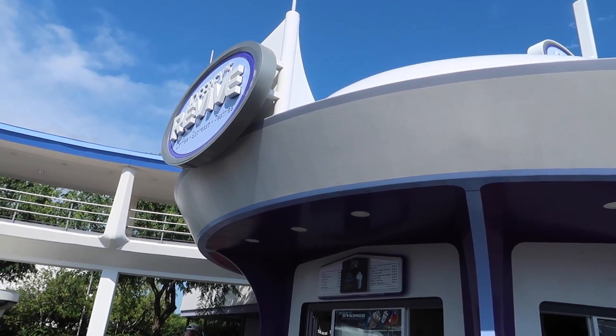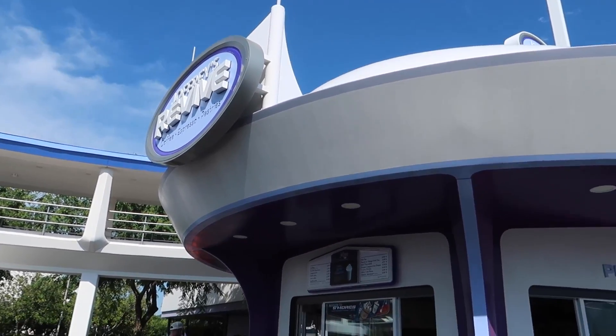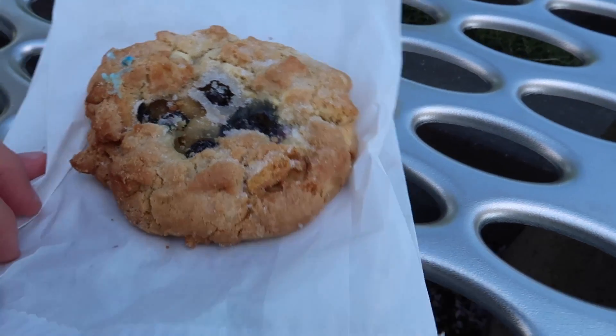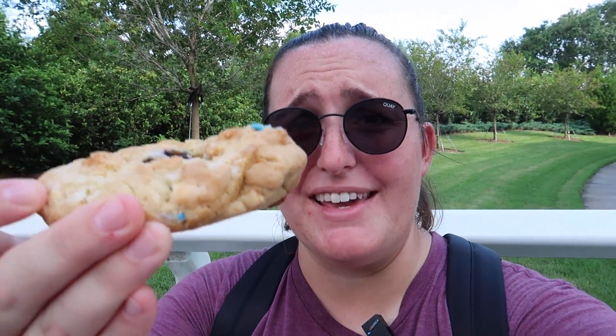So we came over to Joffrey's because they actually have a brand new cookie that I believe debuted yesterday — it's a lemon blueberry cookie, and it looks really good. Joffrey's actually has a ton of different cookies — a snickerdoodle, a white chocolate macadamia, an oatmeal raisin, and then that lemon blueberry one. I'm not sure if they have it at all of the Joffrey's locations or just this one. Look at this cookie — you can see the blueberries on top. It almost looks like a blueberry muffin, and it's a big cookie. I'd compare it in size to the cookies you get at Gideon's. I have really high hopes for this.